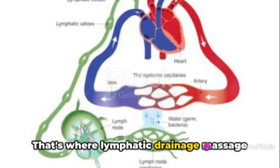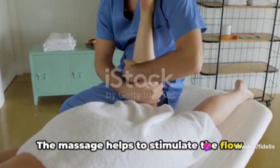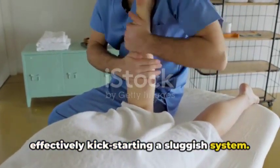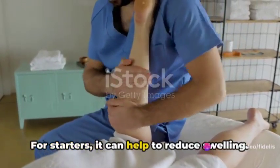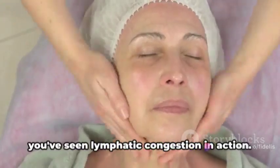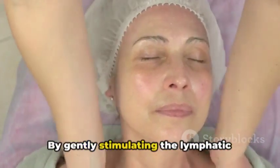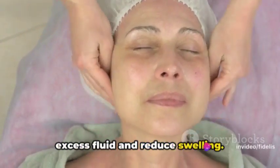That's where lymphatic drainage massage comes into play. The massage helps to stimulate the flow of lymph fluid around the body, effectively kickstarting a sluggish system. This improved circulation can have a range of benefits. For starters, it can help to reduce swelling. If you've ever had a sprained ankle or a puffy face after a night of poor sleep, you've seen lymphatic congestion in action. By gently stimulating the lymphatic system, the massage can help to drain excess fluid and reduce swelling.